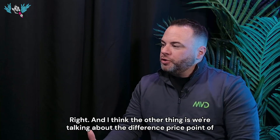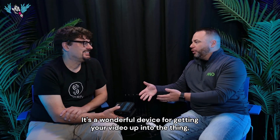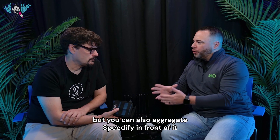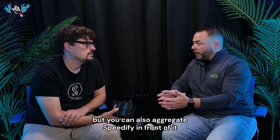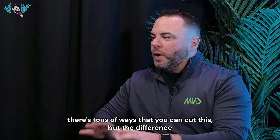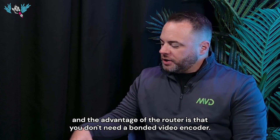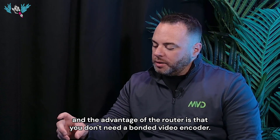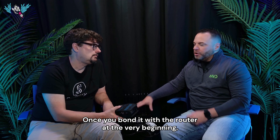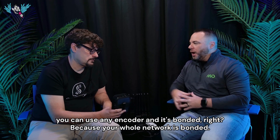We're talking about the difference in price point like a bicycle versus a car. It's a wonderful device for getting your video up. But you can also aggregate Speedify in front of it to get more data connections. You can use the router — there are tons of ways to cut this. The difference and advantage of the router is that you don't need a bonded video encoder. Once you bond it with the router at the very beginning, you can use any encoder and it's bonded, because your whole network is bonded.